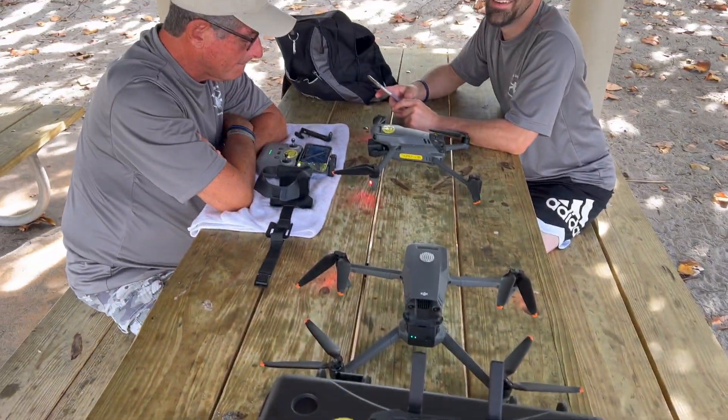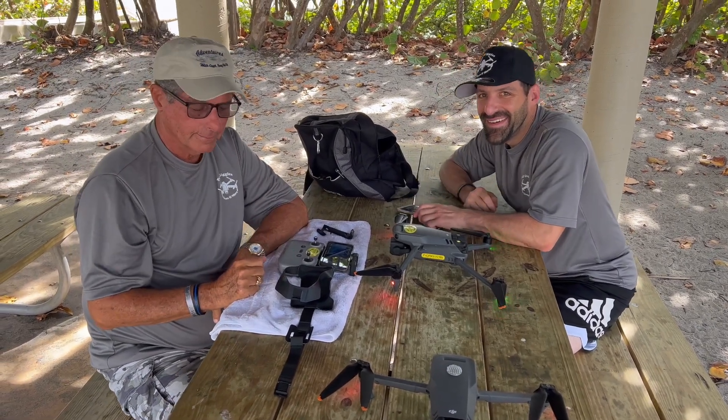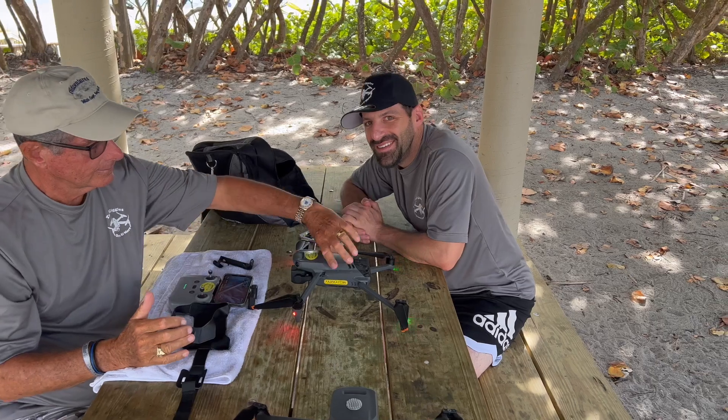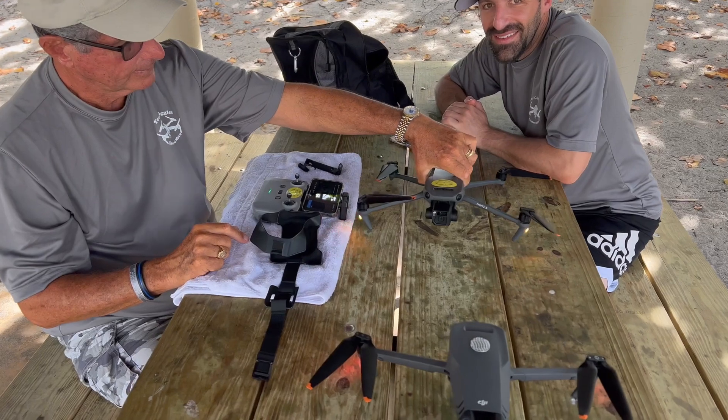Ron reporting here from Jupiter Farm with the esteemed Ray Kelly and TJ Alexander. We're at the park doing our firmware update for the Mavic 3.